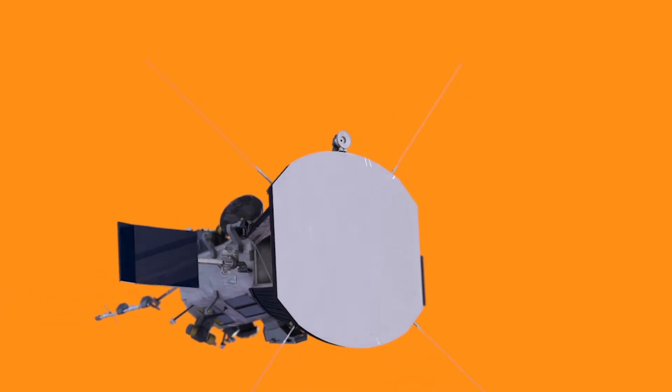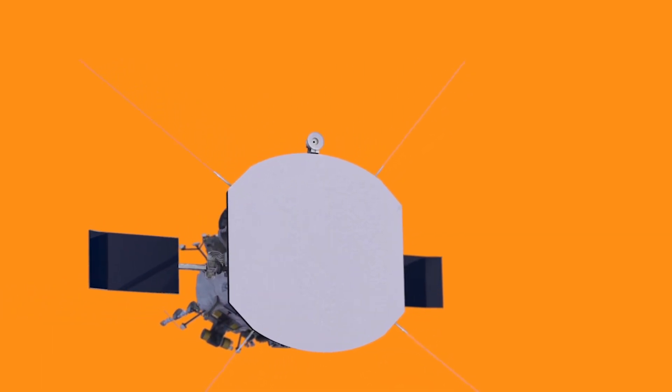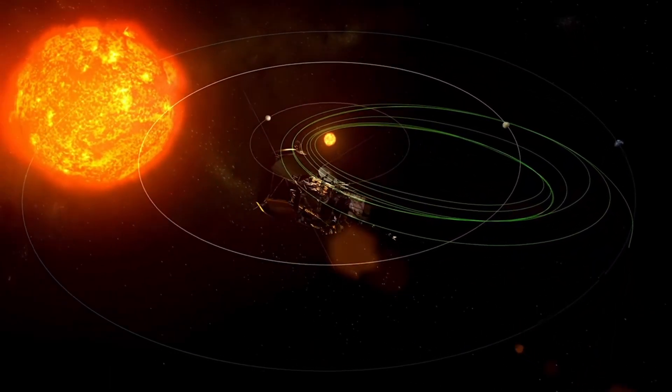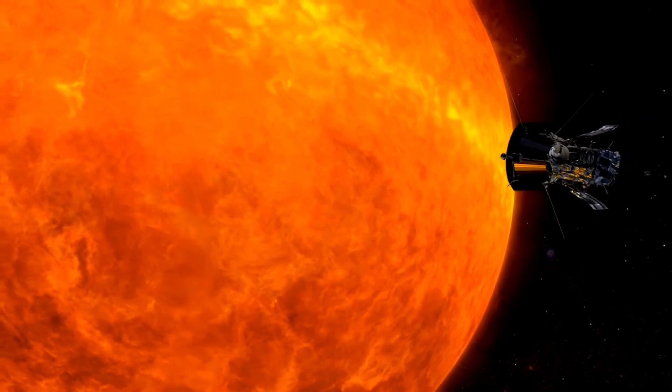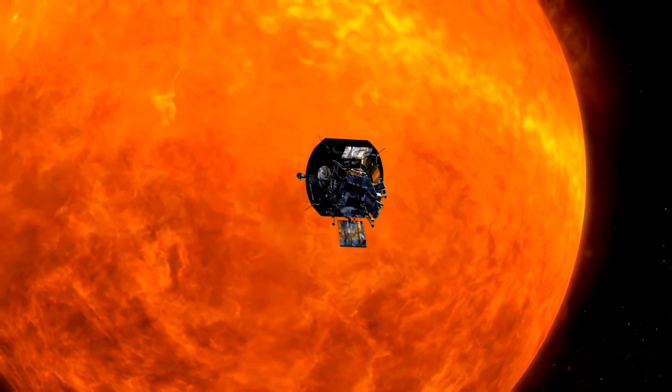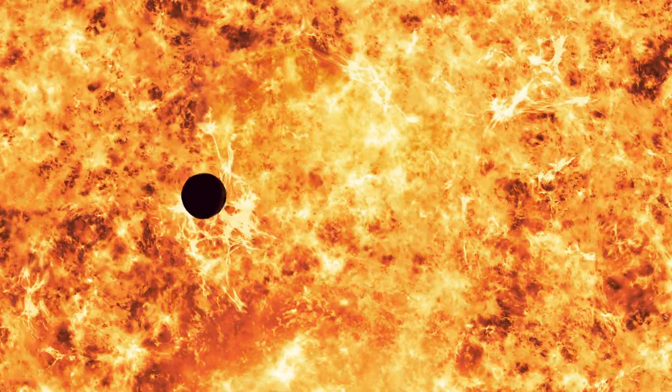The Parker Solar Probe follows an elliptical orbit around the Sun, utilizing gravity assists from Venus to gradually reduce its distance from our star. This carefully planned trajectory allows the spacecraft to withstand the intense heat and radiation while conducting groundbreaking observations and measurements.